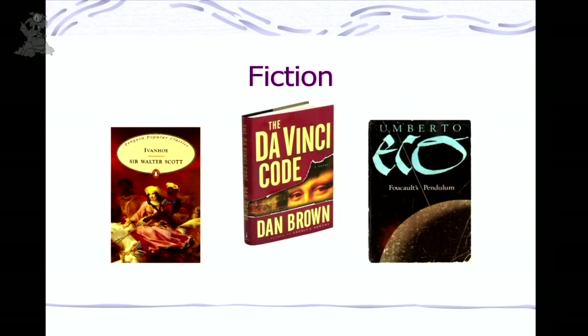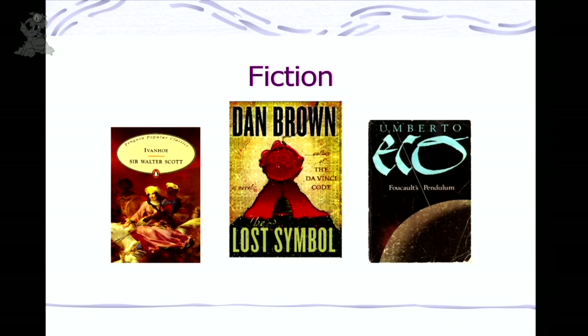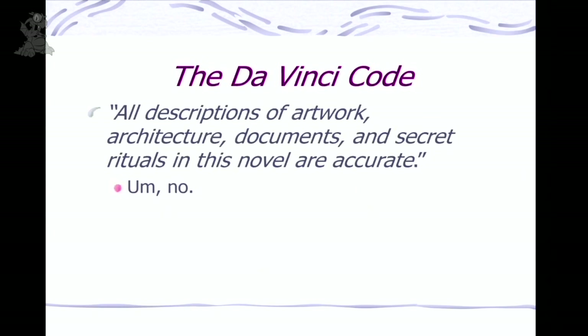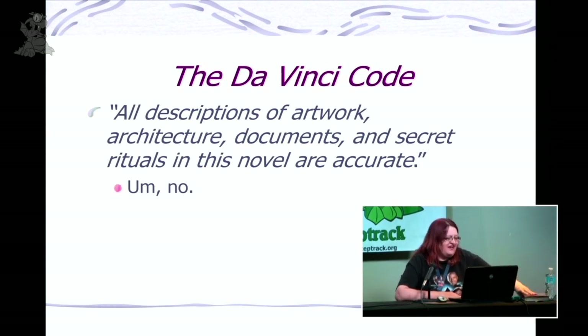Let's dig into the Da Vinci Code specifically. I tell people, if you want to learn about history and art, don't read a Dan Brown novel. But if you're going to the beach and you want something that keeps you turning pages without thinking too hard — perfection. It's entertaining, it's light, but don't think everything in there is true. Brown says everything in the novel is accurate, and it's not. But where did he get his information? A lot of it came from a book called Holy Blood, Holy Grail, published in 1982 by Baigent, Lee, and Lincoln — not fiction, I'd call it pseudo-history.